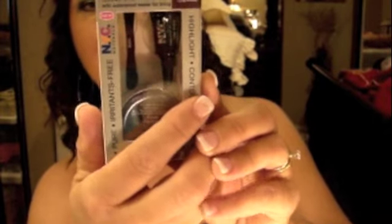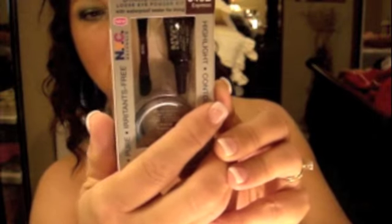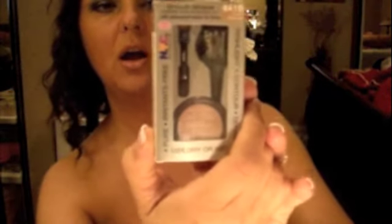I also got a Smooth Mineral Loose Eye Powder Kit in Espresso. You can use it wet or dry and it's got an eyeliner sealer — sounds pretty cool. I haven't tried it yet. I'm already set with my eye makeup today, so I don't need to try more eyeliner. And I got another one of those Smooth Mineral Loose Eye Powder Kits — it's in Coco's Shimmer and it's a lot lighter.